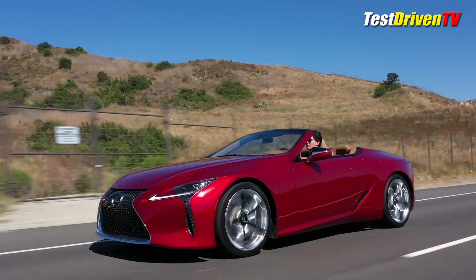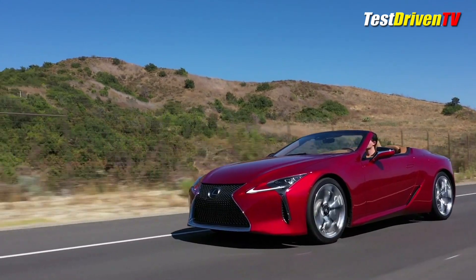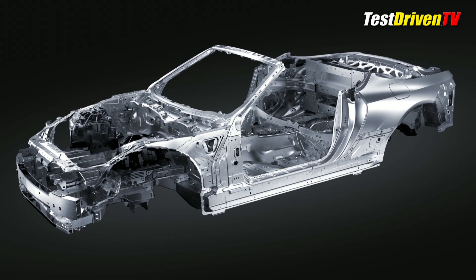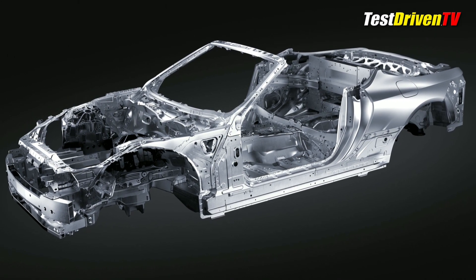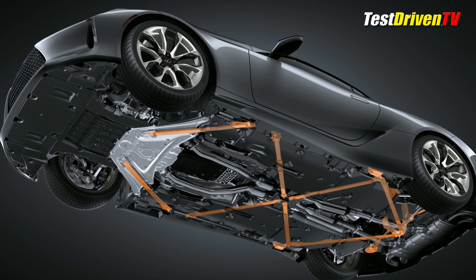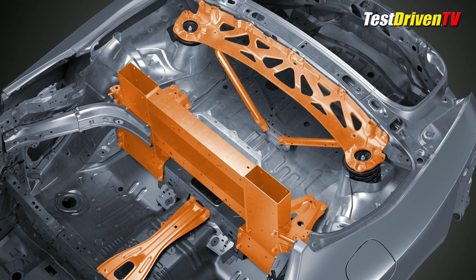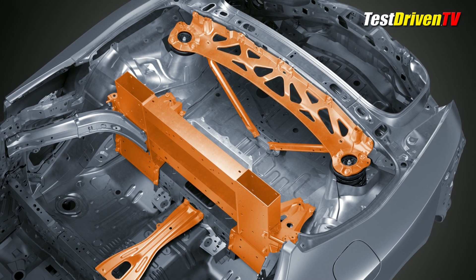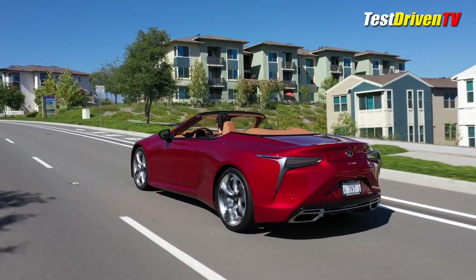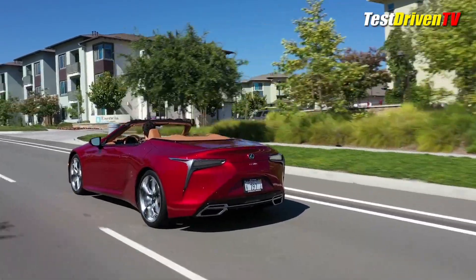Driving the LC500 convertible is just as solid and refined an experience as the coupe. Lexus went to great lengths to stiffen up the chassis on the bottom side to make up for the lack of a structural topside. Significant bracing has been added throughout the structure, particularly at the bulkheads and floor areas and around the rear where the pop-up roll bars are located. The result is a car that feels genuinely as stiff on rough roads and at parking lot entrances as the coupe. Even with the optional 21-inch wheels — no harshness, no twisting, creaking, or shuddering.